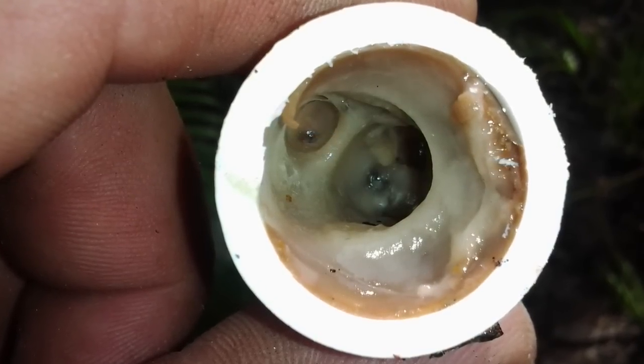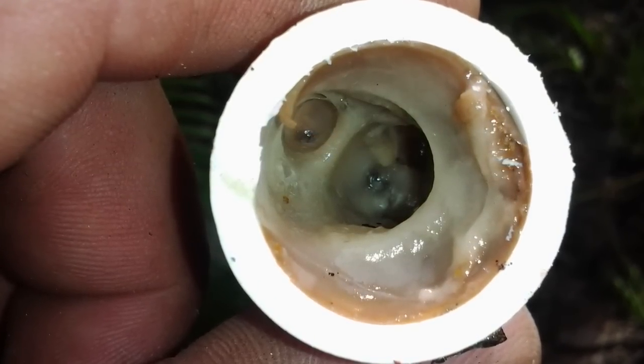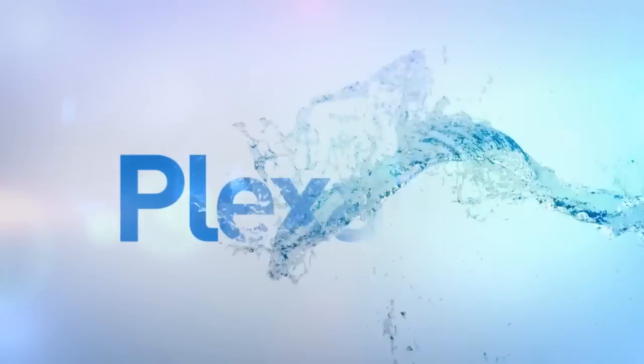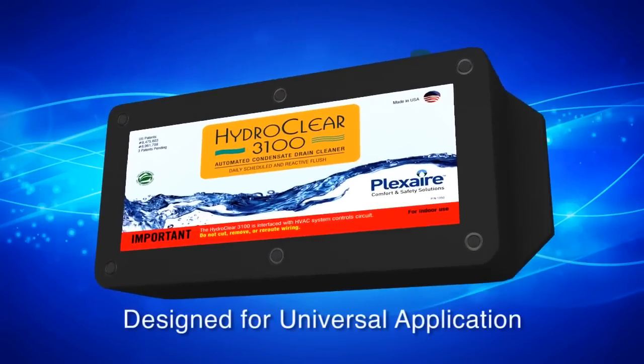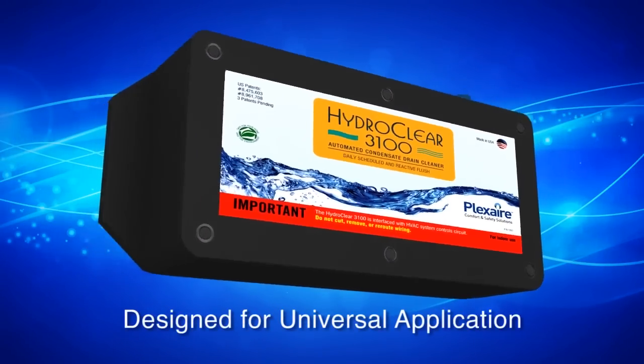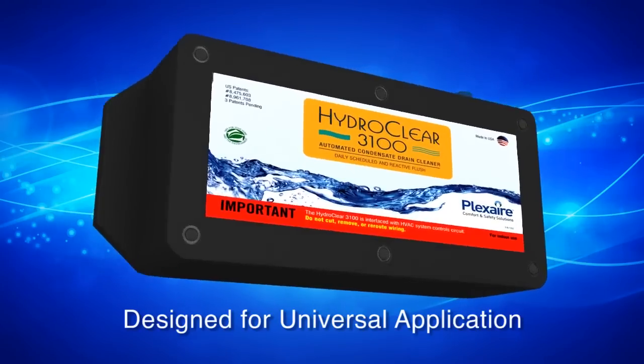causing pipes to become partially or completely clogged. Through intelligent condensate management, Plexair brings you the first and only truly hands-free and preventive solution: the Plexair ICM. It's smart technology for your air conditioner that keeps drains clear year after year.